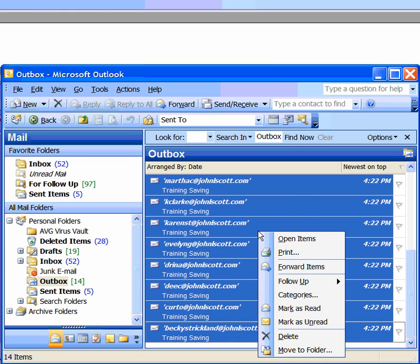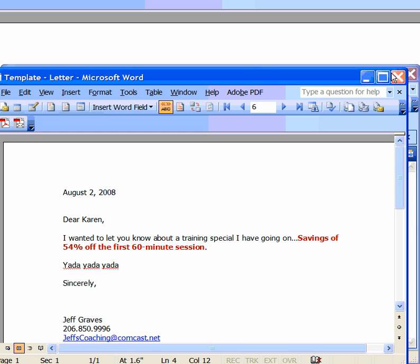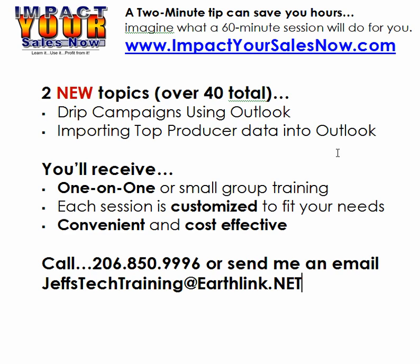I'm going to actually delete these. And that concludes another two-minute tip from Impact Your Sales Now. Imagine what a 60-minute one-on-one session can do for you. Give me a call at 206-850-9996 or shoot me an email at jeffstechtraining@earthlink.net. And I'll see you on the net.